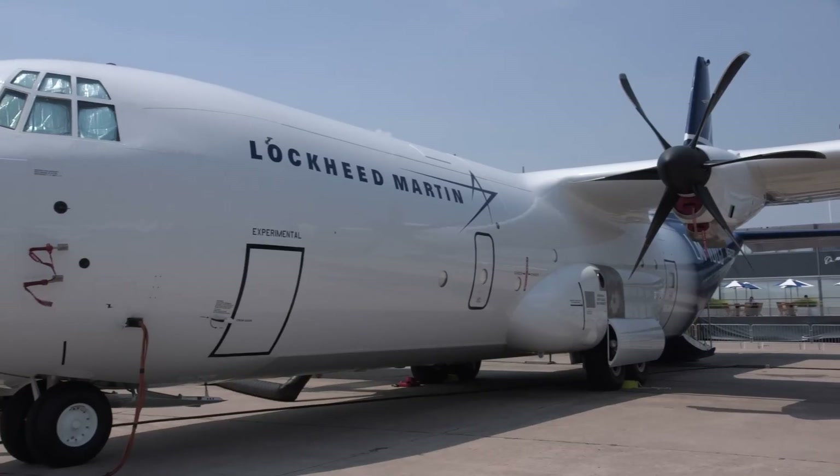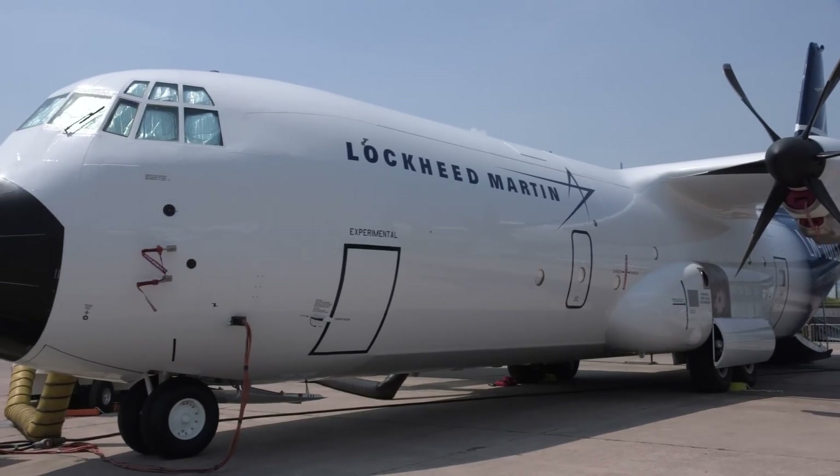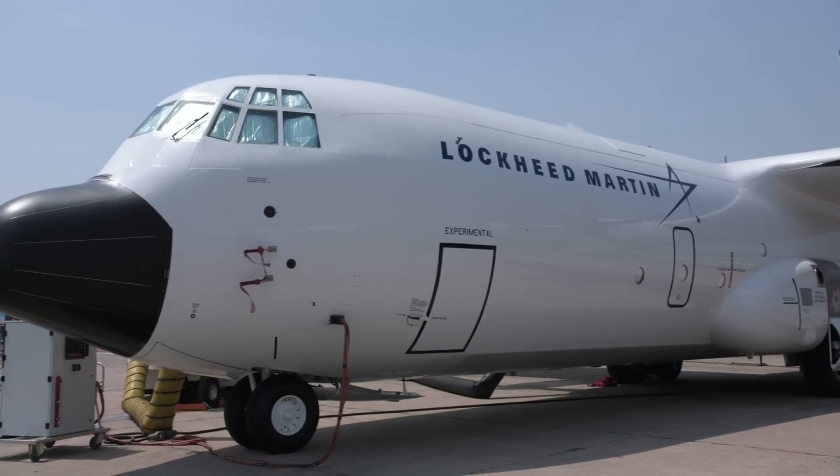The LM-100J does not have many of the military systems found on the C-130J — defensive systems, military radios, and that sort of thing are not on this airplane. That also helps save weight for commercial customers.